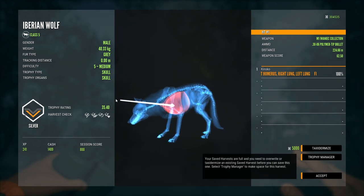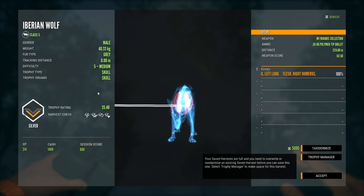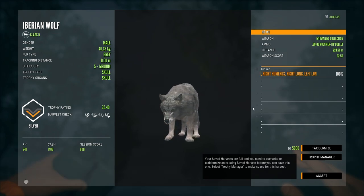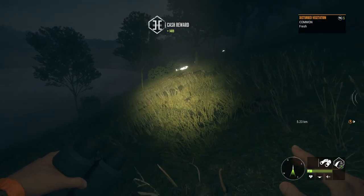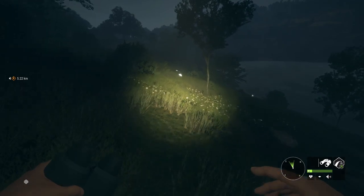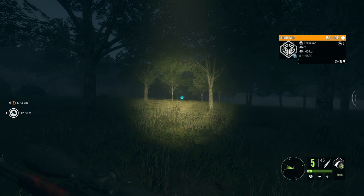Now let's go through the trophy requirements. For silver they need 32 points, for gold they need 36, and for diamond they need 39. Their max weight estimate is around 45 to 50 kilograms, so they're quite a bit lighter than gray wolves. But you get great cash with these guys, pretty decent XP, and amazing rifle scores. If you're a beginner trying to level up, definitely hunt these because it will give you a ton of XP, cash, and really good rifle score.